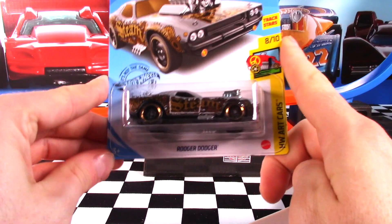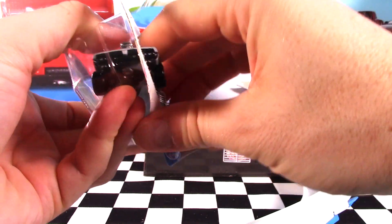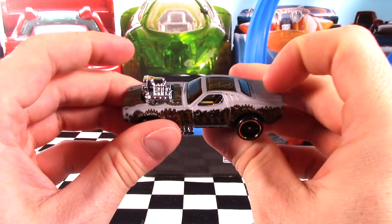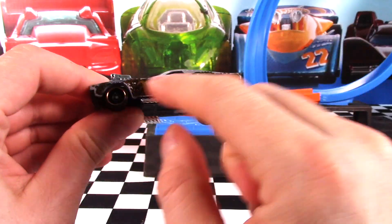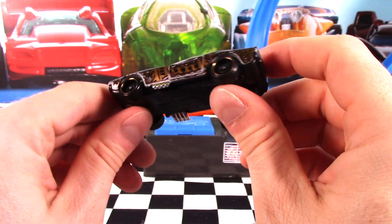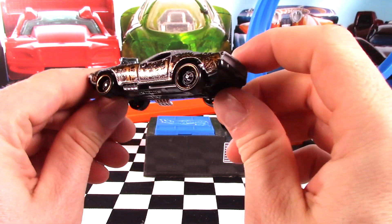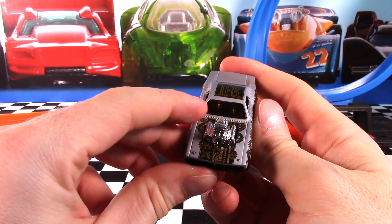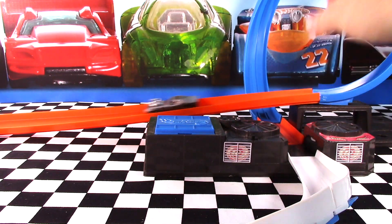We've got a recolor on Roger Dodger — car 8 of 10 in the Hot Wheels Art Car Series. Got it here in silver. It was black to start with for 2020, but I think this silver is actually much, much nicer. Got the letter R on top, which is fitting for Roger Dodger. The steampunk artwork on the sides looks very, very nice. Those chrome — gold chrome or copper chrome, I'm not too sure — possibly gold chrome rims on the wheels. Chrome interior, and an orangey brown tint on the windows. Let me know what you think in the comments below of Roger Dodger's recolor.